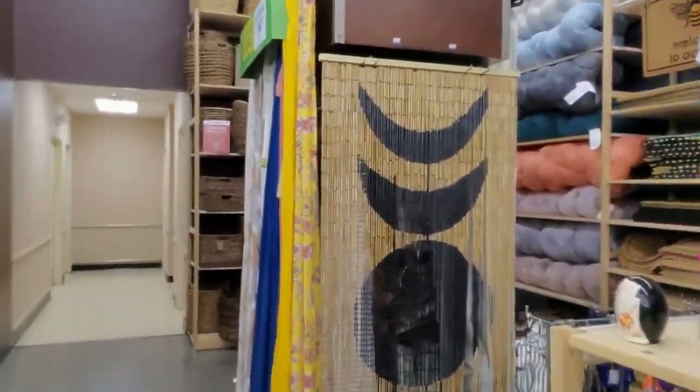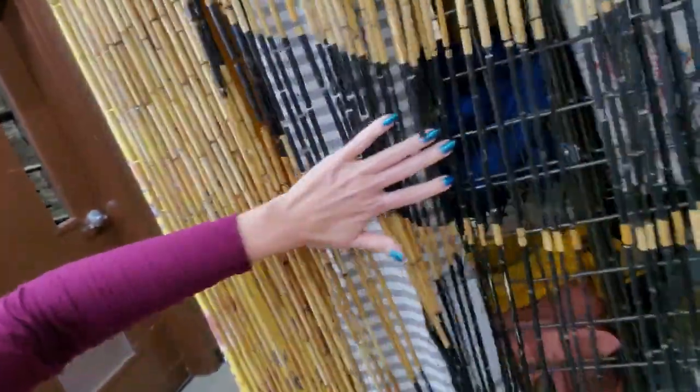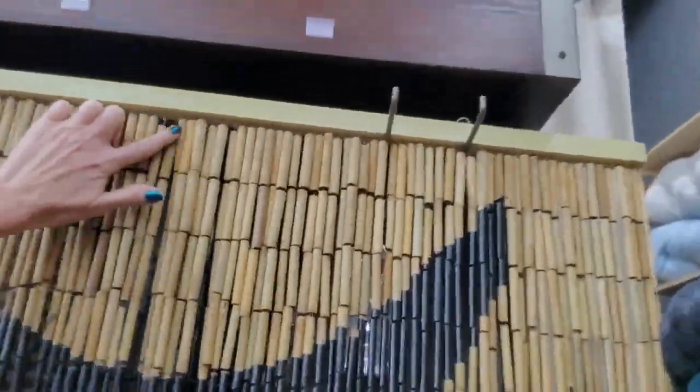Beaded curtains! I love that. I love beaded curtains. If my cats wouldn't destroy it, I'd be tempted to get one. See, they're all attached up here.